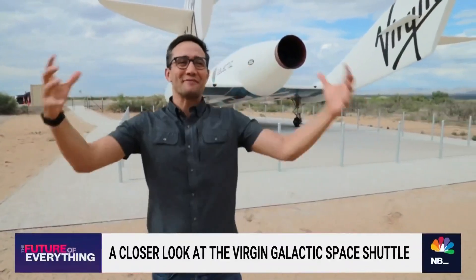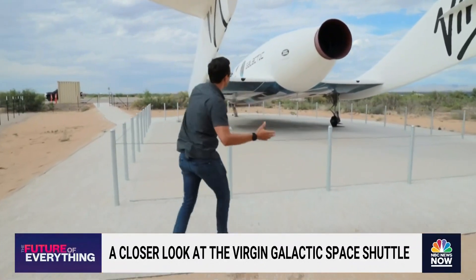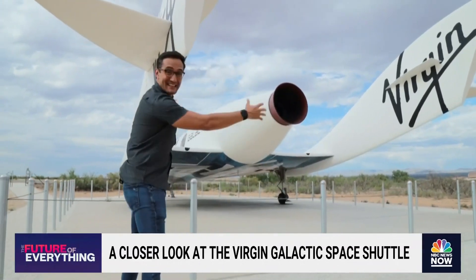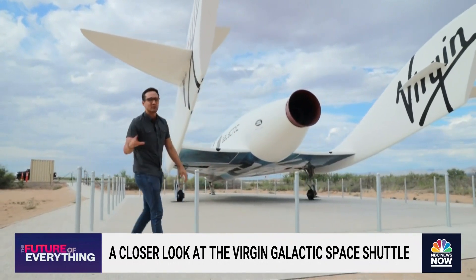I want to show you something because I didn't really get this perspective until I was up close and personal to this. So I want to show you the same thing. This is a replica of the VSS Unity that we're going to see launch tomorrow. This is how big it is — it's pretty squat. Crazy thing is, this is a glider, but it has this incredible design.